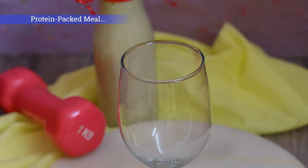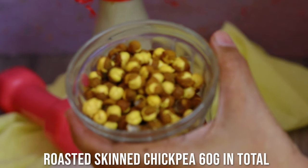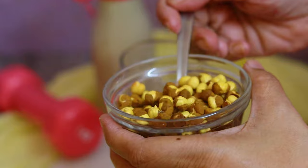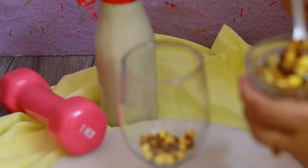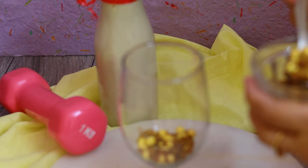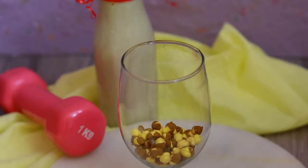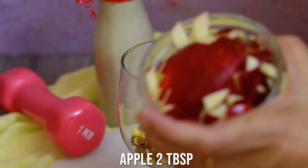Now we're going to prepare the protein-packed super meal. I'm using roasted chickpeas with skin — chana, as it's called in India — which is very rich in protein. I'm adding a fistful of roasted chickpeas into a bowl.